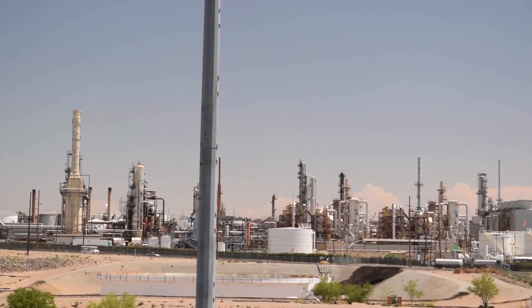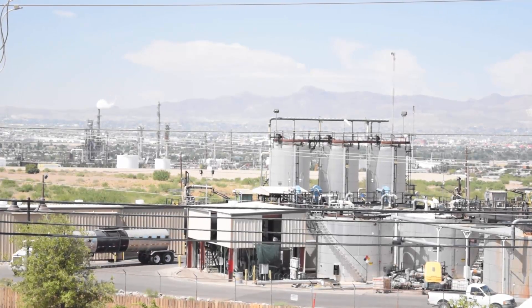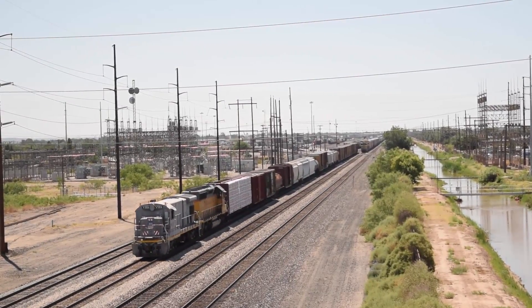In the United States, our dependency on electricity is ever increasing. Power from fossil fuels accounts for more than 80% of our energy consumption. More than half of the energy we produce is consumed by the industrial and transportation sectors, which often require complex solutions to meet their electrical power needs.